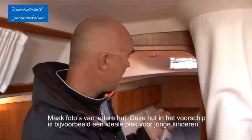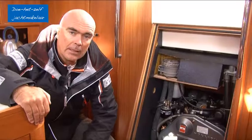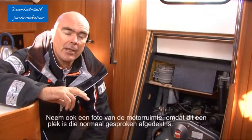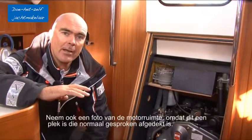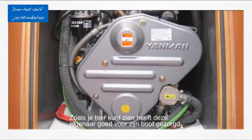Take shots of each cabin. For example, this forward cabin would be an ideal place for young kids. Make sure as well to take a picture of the engine compartment because that is an area which is normally covered up. As you can see over here, this owner has been looking particularly well after his boat.